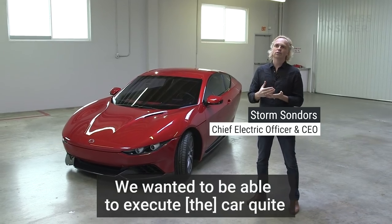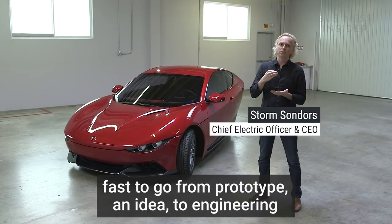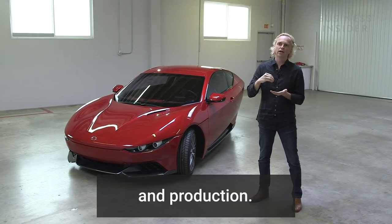We wanted to be able to execute car quite fast, to go from prototype and idea to engineering and production.